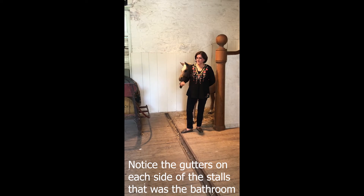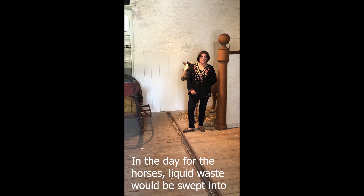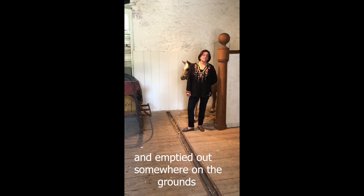Notice the gutters on either side of the stalls. That was the bathroom in the day for the horses. The liquid waste would be swept into the gutters and would go out through the hole into buckets down below and emptied out somewhere on the grounds.